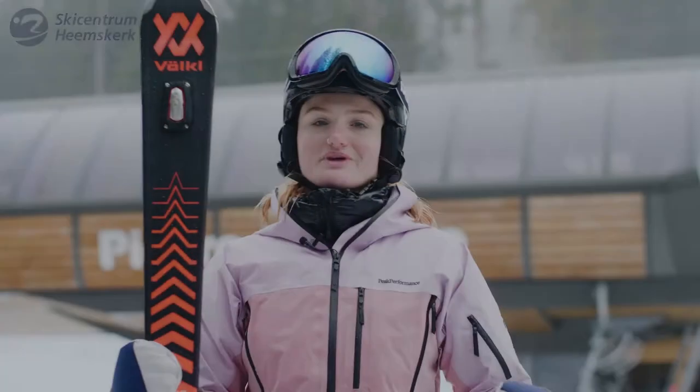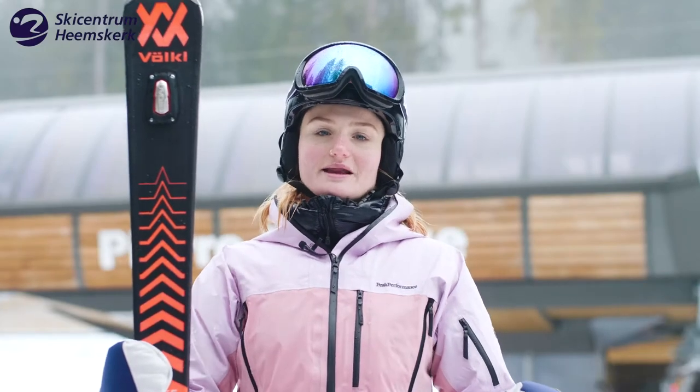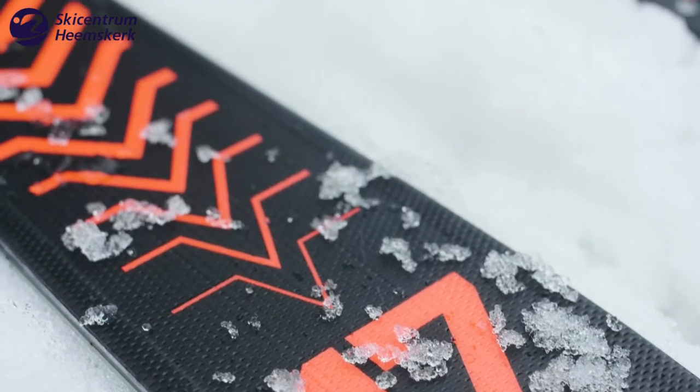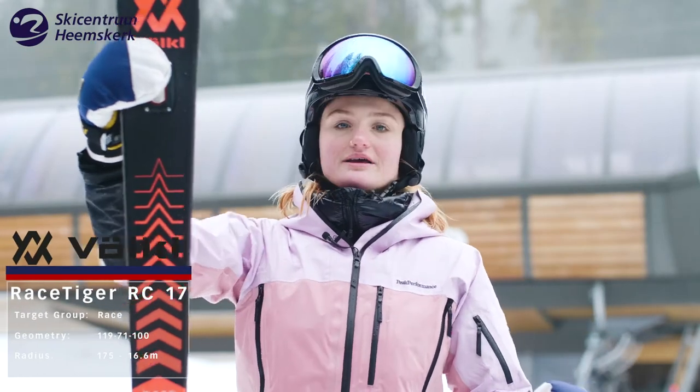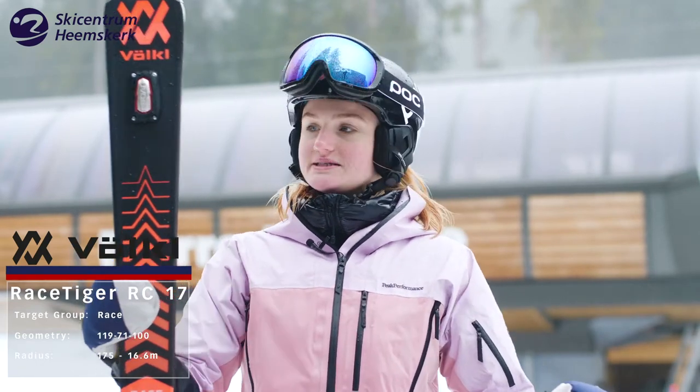I just came down on this Race Tiger. My name is Brit and I make this review for Ski Centrum Heemskerk. The ski I just skied on is the Fulkel Race Tiger RC and the length of the ski is 1 meter and 75 centimeters.